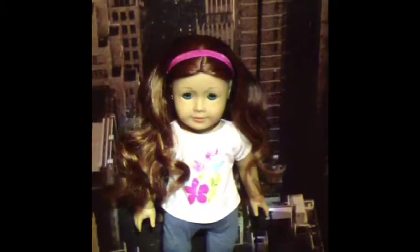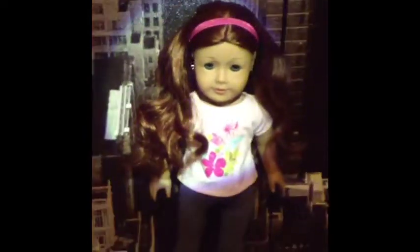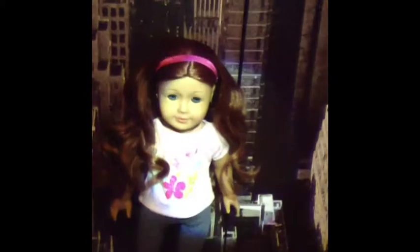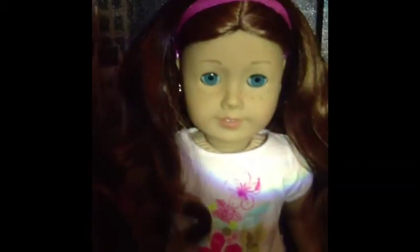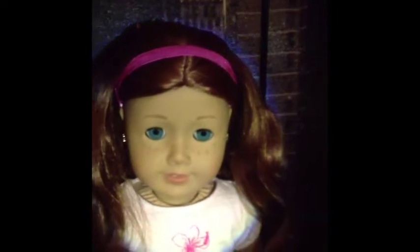My last and final doll is Sage Copeland. I got her this August, August 2nd to be exact, 2013, and she is so adorable. I love her bright blue eyes. You can watch my Sage opening and review — I think it's just called Sage Opening Plus. I have a how-to for her hair, her default hairstyle, and a review of me opening her. I just love her hair — it is such a gorgeous color.